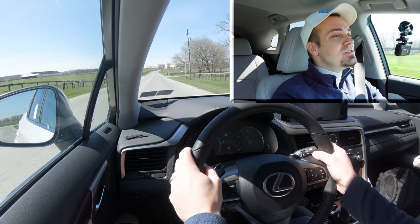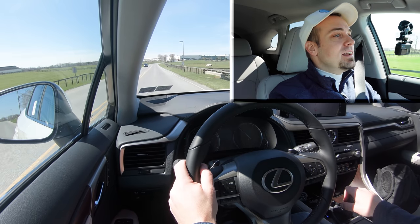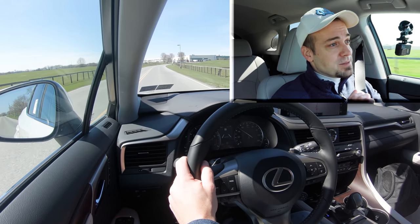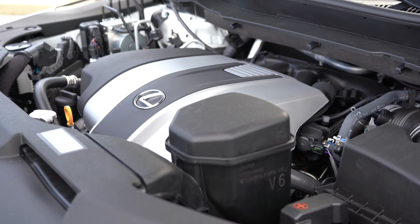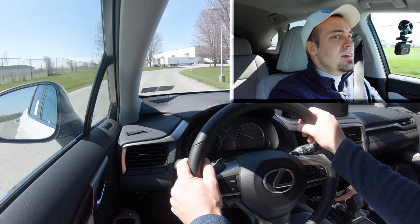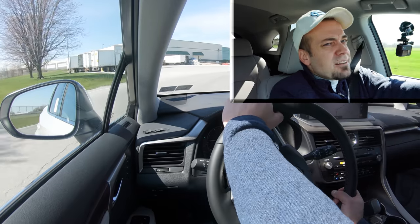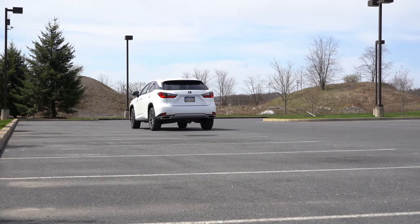The paddle shifters are a delight — quick reacting, which I didn't expect from a luxury SUV. That acceleration took me by surprise; this is the NA V6 and it was seriously quick. Not going to have any issues merging onto the highway. The acceleration was fun — paddle shifters, not really, but the acceleration was nice.